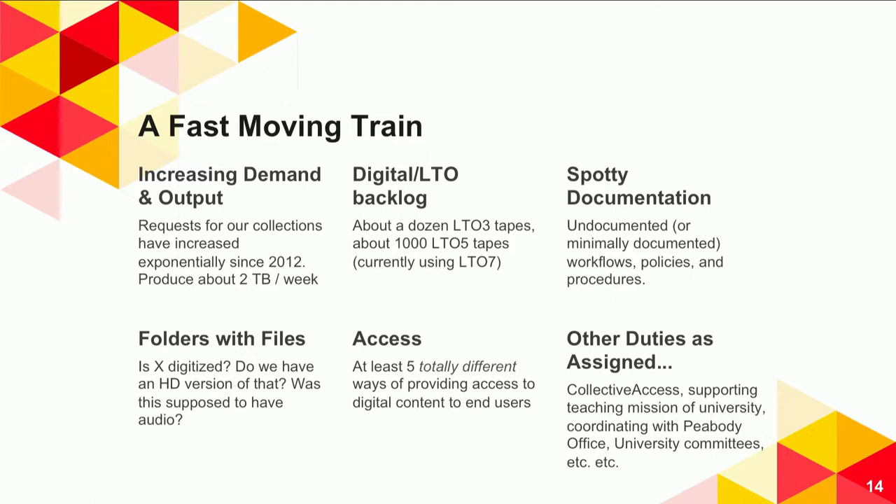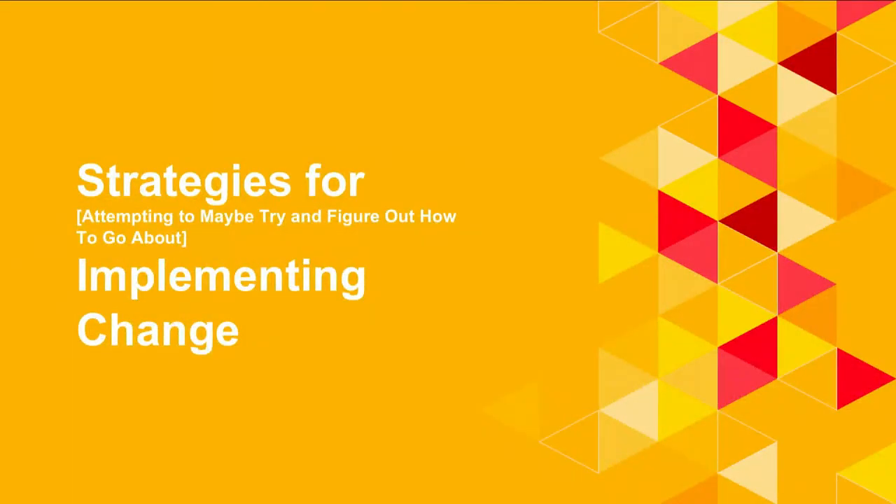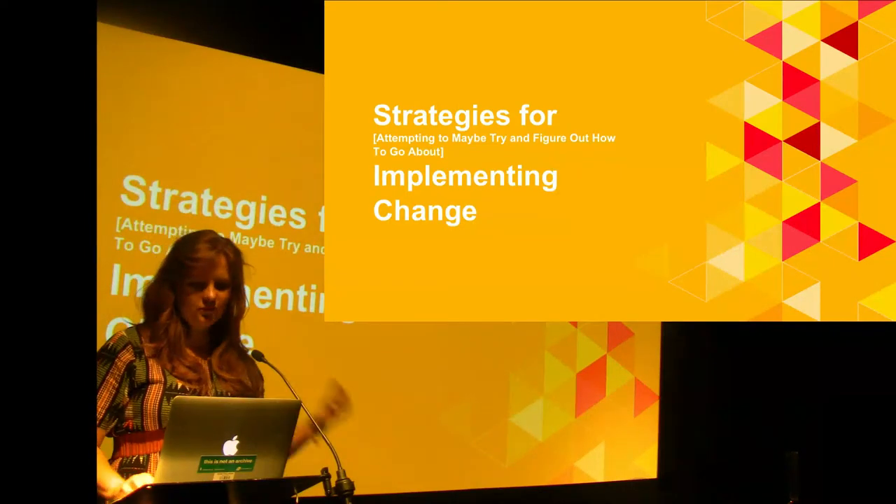There are other duties as assigned — actually written out in my job description — like supporting the teaching mission, helping with classes, being part of university committees, doing track assessments. There are two conflicting realities: on the one hand, I know we need a more manageable system with better tools and better workflows; on the other hand, it's so hard to find the time to not only do the high-level planning, but to actually implement those changes and make sure they work. What follows are some strategies I've found for implementing changes when you're feeling overwhelmed.